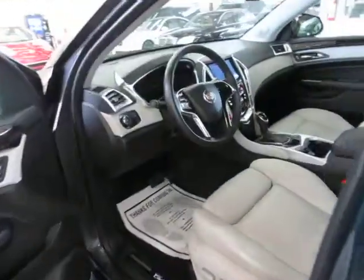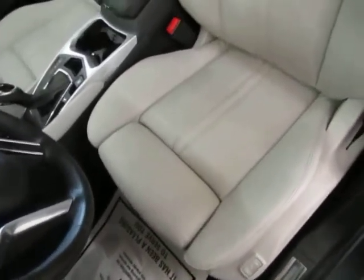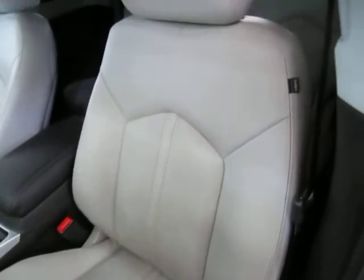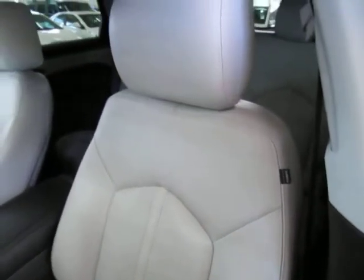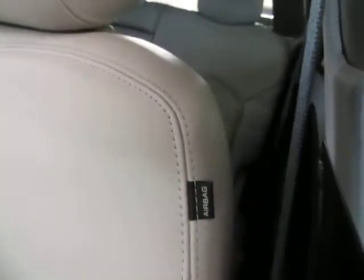Before I sit down let me pan over the seating area so you can see it's in great shape without any cuts, tears, or burn holes. There are no burn holes anywhere in the seats, door panels, headliner, or carpeting, and there's no odor of smoke so it looks like the previous owner may have been a non-smoker. Curtain side airbags as well as seat side airbags.